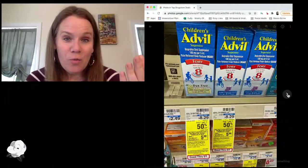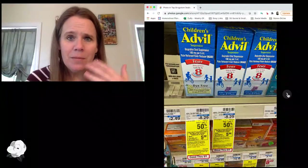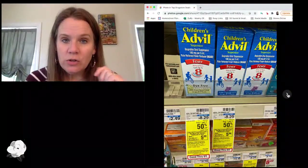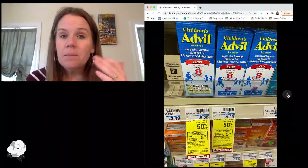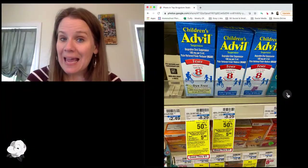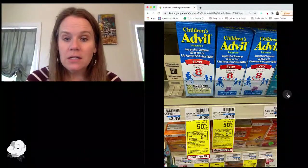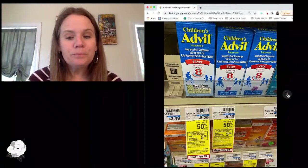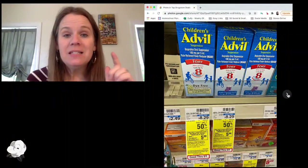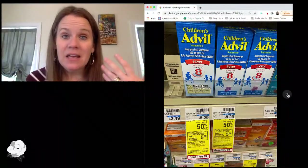Another advertised deal this week is a $5 reward when you buy two of a whole bunch of things, from Nicorette gum all the way to Flonase and Advil and a few things in between. Children's Advil is included and is probably the cheapest product. It's buy one, get one half off, and we've got $1 printables. Between the sale, two $1 printables, and the reward, you're going to end up getting it for about $2.50 a piece. I have a store coupon for pain relief that applies to this, so if you've got a store coupon for pain relief, you could use that as well to make this an even better deal.